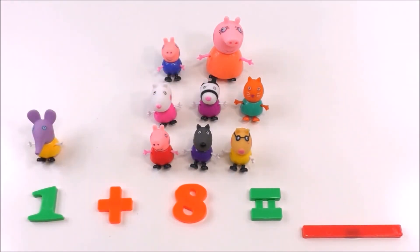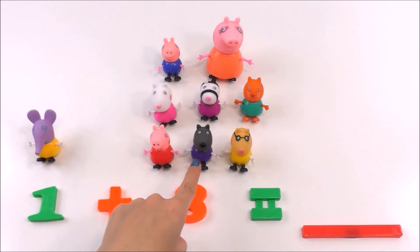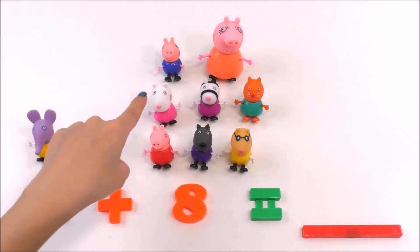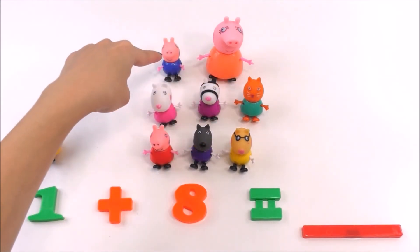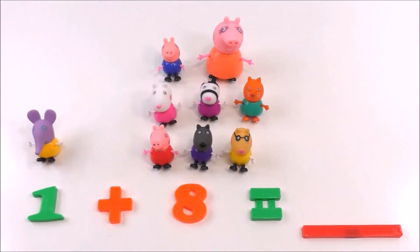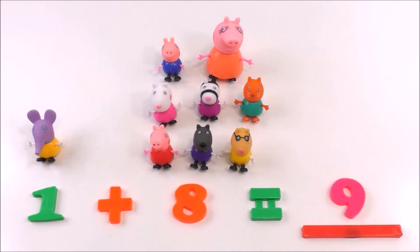How many Peppa Pig friends are there? Let's count them: one, two, three, four, five, six, seven, eight, nine. The answer is nine. One plus eight equals nine!